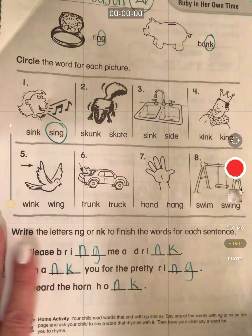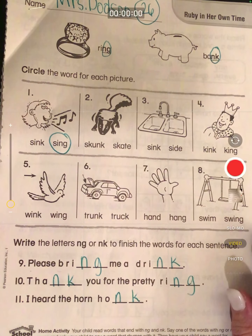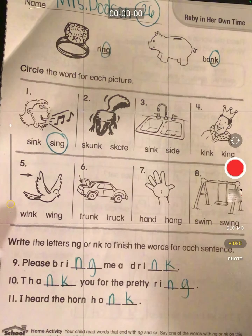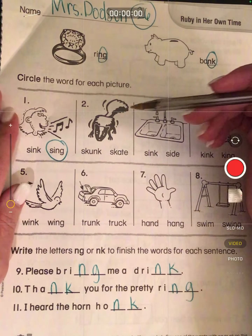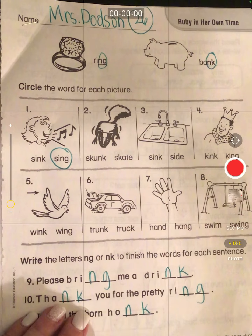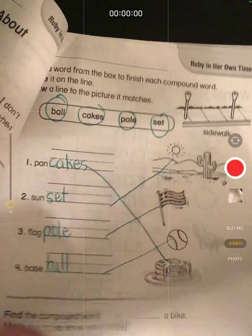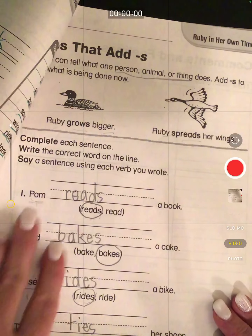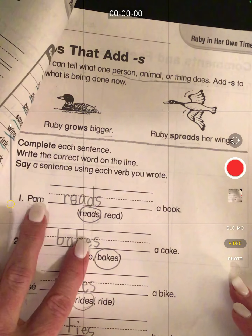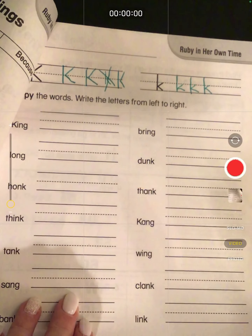Okay, boys and girls, it is Friday. We have two more pages to finish up. You have worked so hard. I hope you've learned all about compound words, about words that end in -ing and -ink and -onk and -ang, all kinds of -nk and -ng words. And we've learned our high-frequency words. We've learned the compound words, how to add an S when you're talking about a single noun. We practiced printing our K's.